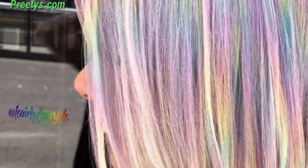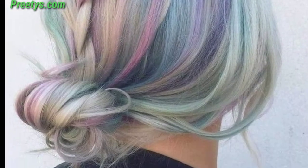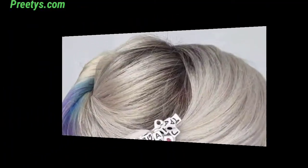Embrace the sweetness of cotton candy pink, creating a soft and romantic vibe. Transport yourself to a dreamy realm with a calming sky blue color. A warm and subtle peach color radiates charm and positivity.